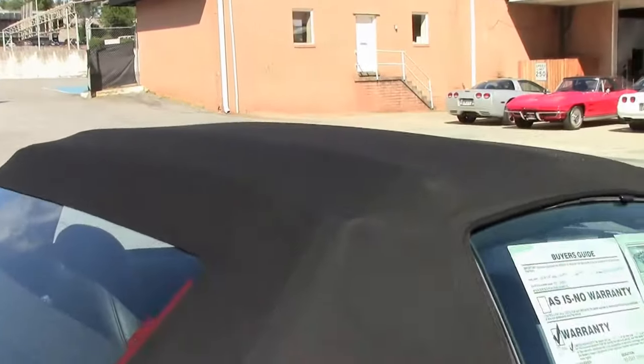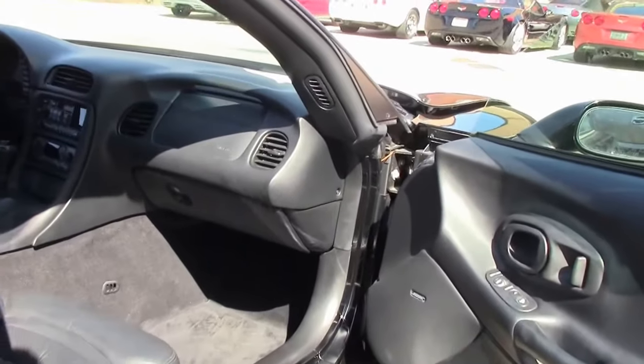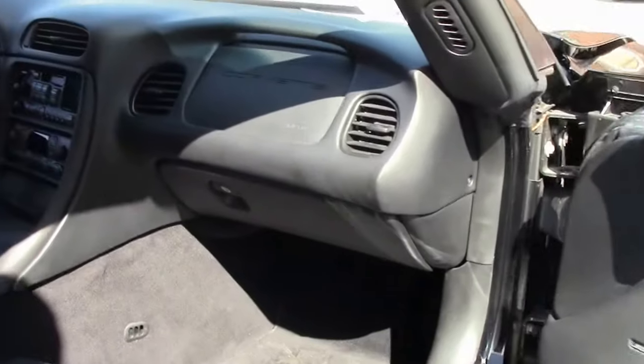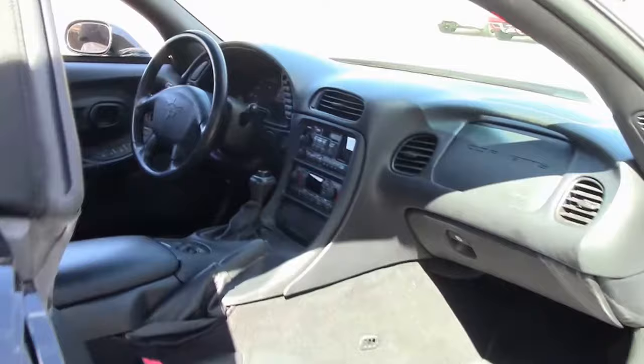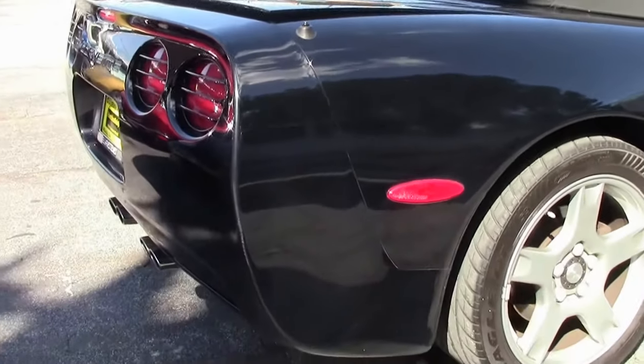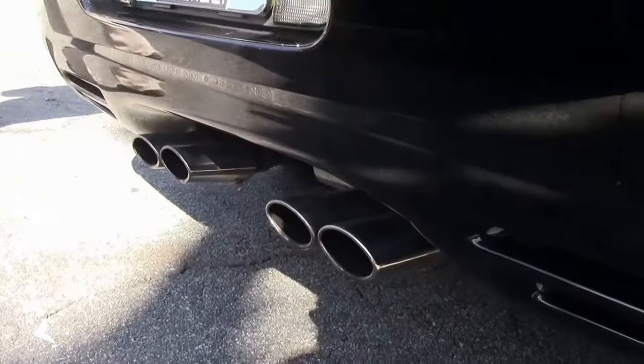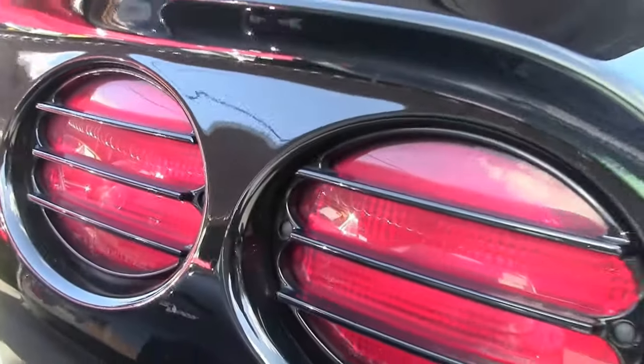The top is in excellent shape, it has brand new tires on it as you can see, and the carpet and interior are in excellent shape as well. The trunk carpeting is in very good shape as well.